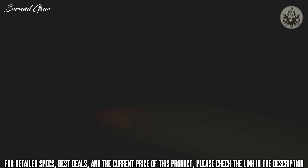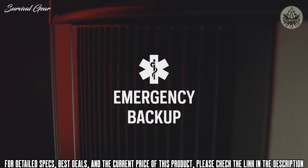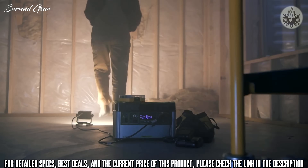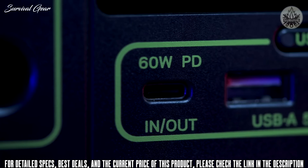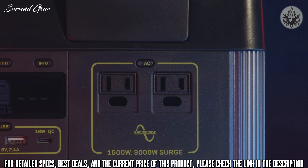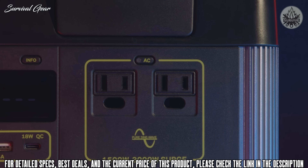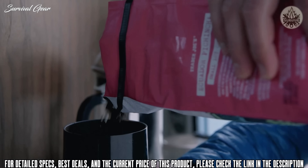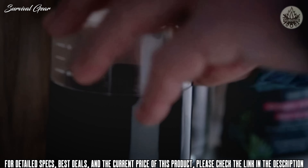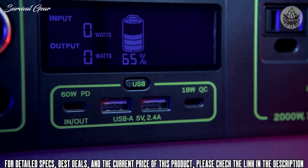The Goal Zero Yeti 1000X power station equips you with reliable portable power for camping, tailgating, off-grid events, workshops, and emergency backup. The Yeti comes ready to power a wide range of devices with an array of port options, including a fast-charging 60-watt USB-C Power Delivery port. Two AC ports with a powerful 1500-watt AC inverter allow you to run power-hungry devices and appliances with confidence. This inverter allows 3000-watt surges from power tools, refrigerators, and other medium to large appliances.